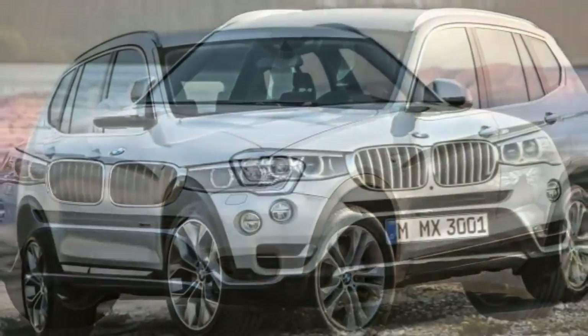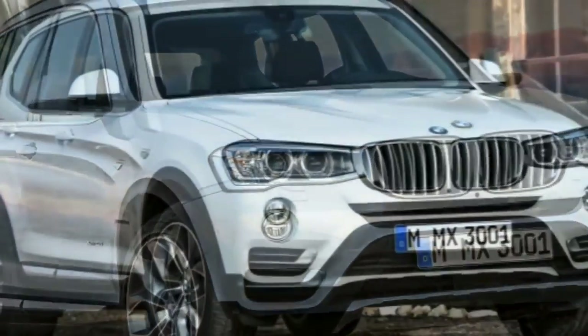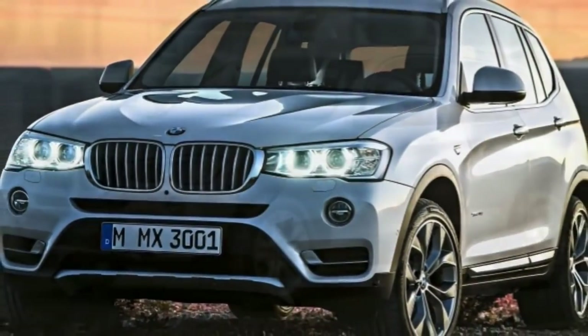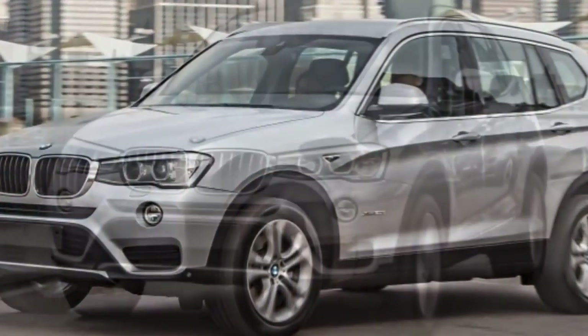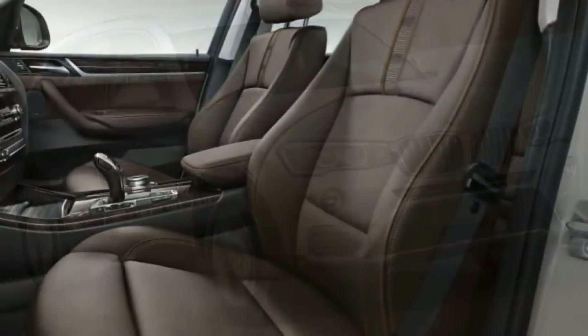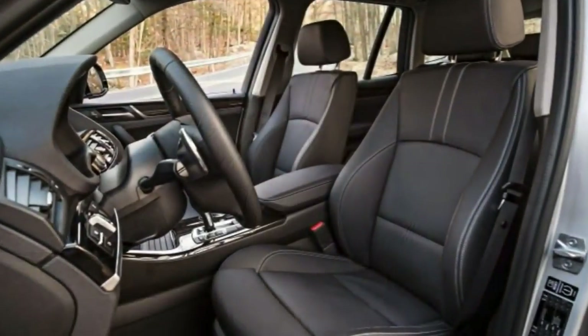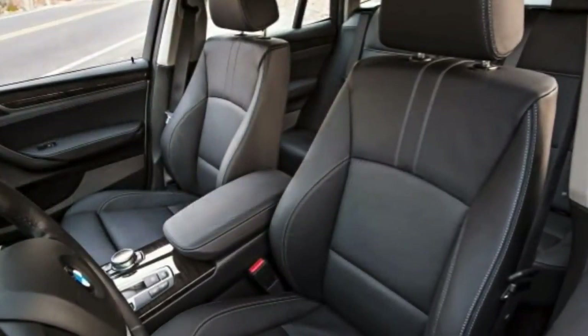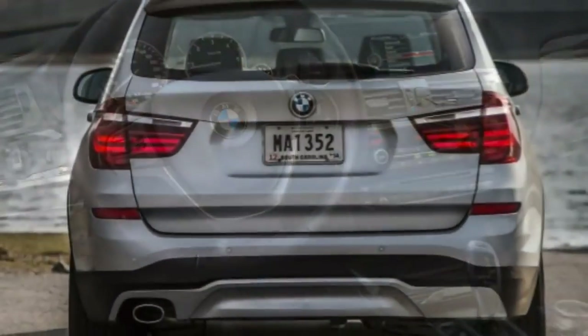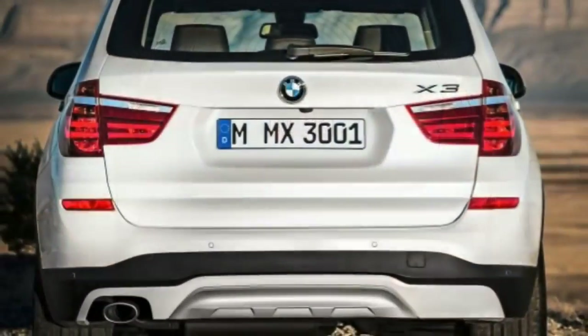Standard equipment includes 18-inch wheels, roof rails, rear privacy glass, automatic headlights, LED fog lamps, automatic wipers, a power liftgate, power folding auto-dimming mirrors, cruise control, dual-zone automatic climate control, 8-way power front seats with driver memory functions, SensaTec premium vinyl upholstery, a 40/20/40 split folding rear seat, a leather-wrapped tilt-and-telescoping steering wheel, Bluetooth phone and audio connectivity, the iDrive electronics interface, and a nine-speaker sound system with a CD player, HD radio, a USB port and an auxiliary audio jack.